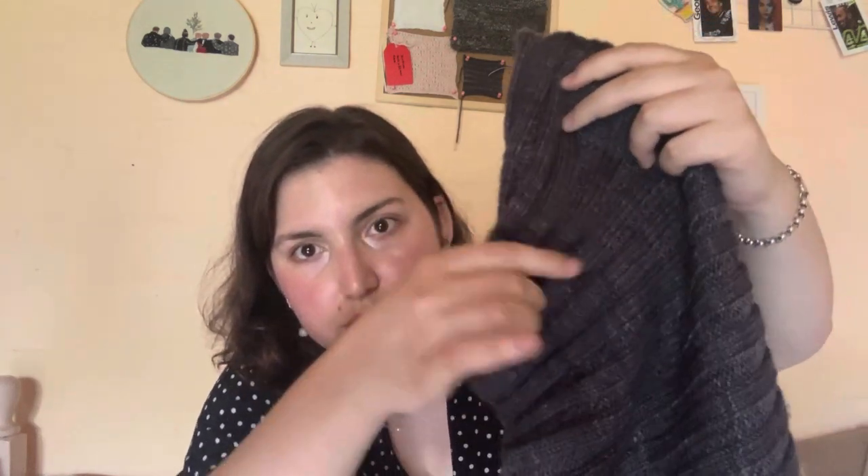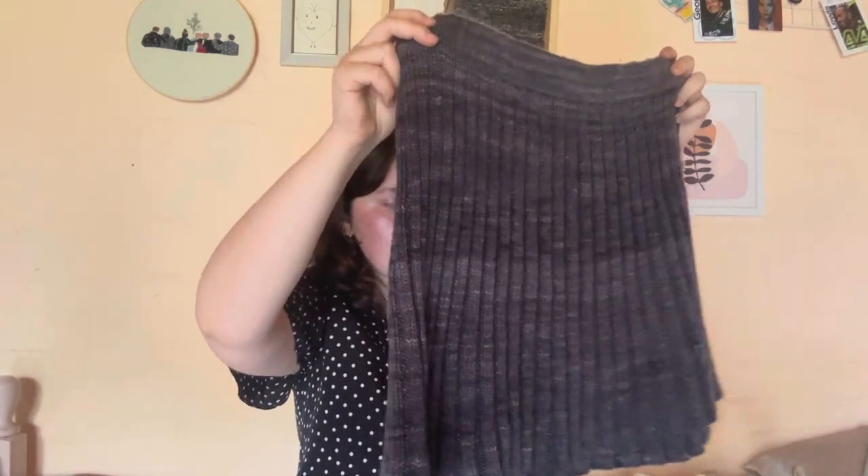Something I'll add: the pattern doesn't say which method you should use to bind off the skirt. I just used the traditional bind off and it worked pretty nicely — I like how it looks. I'm very happy with the skirt. I also didn't mention, but I did this on gauge, so I'm pretty proud of it. That was my only finished object for the month of January.